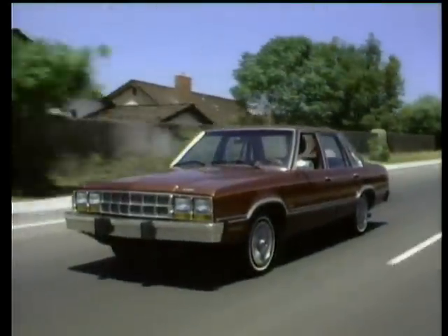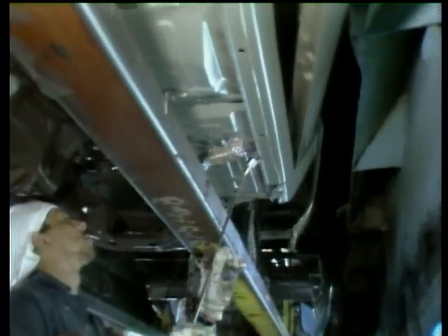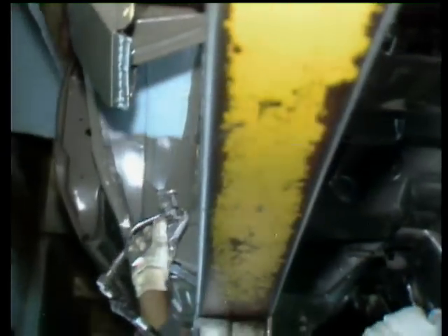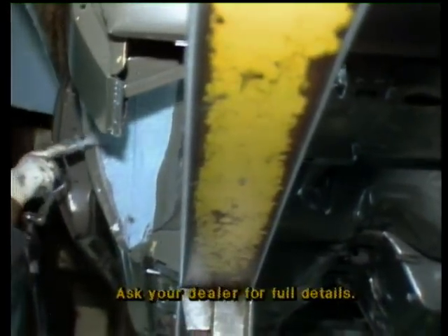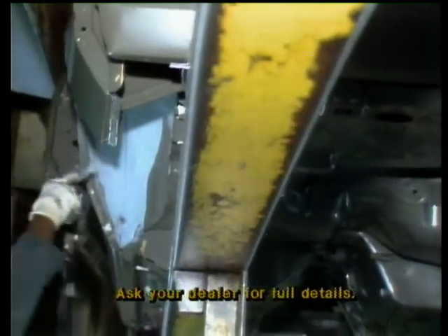To help maintain Futura's attractive appearance, Ford uses extensive rust-resistant measures like galvanized and specially pre-coated steels, aluminum-filled wax sprays, and vinyl sealers. This special protection is backed with a three-year unlimited mileage corrosion perforation warranty.